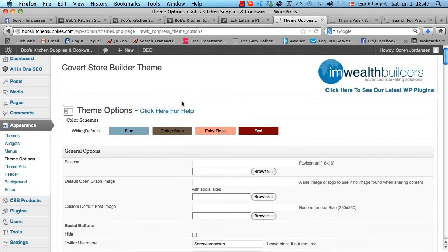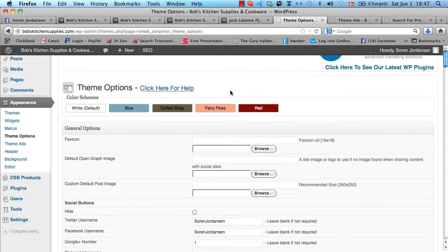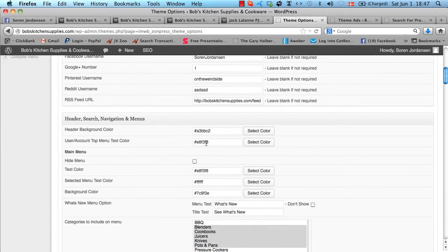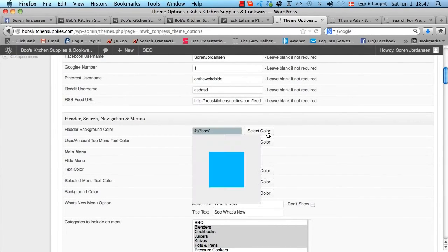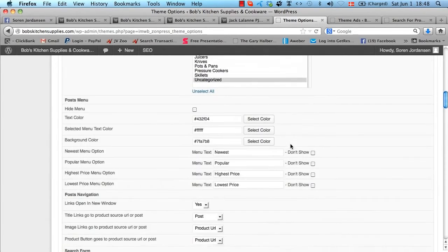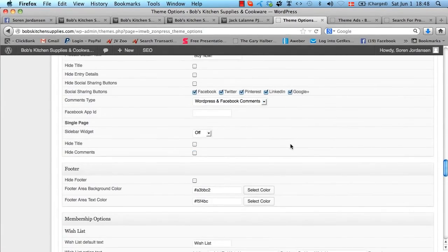Heading into the WordPress admin area, this is the Theme Options page — the most important page, where you control most of the functions in Covert Store Builder. You have the color scheme templates up here; just click a button and it will automatically change to whatever you want. You can change every single color manually by selecting whatever color you want, so you can customize this completely.